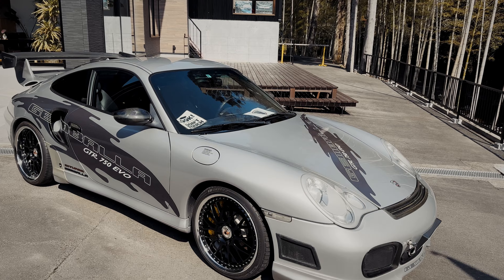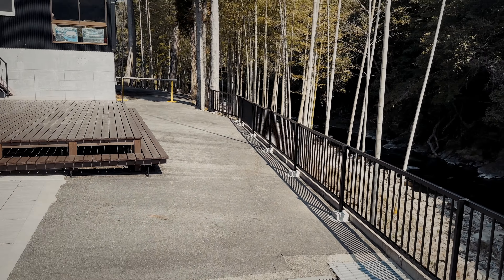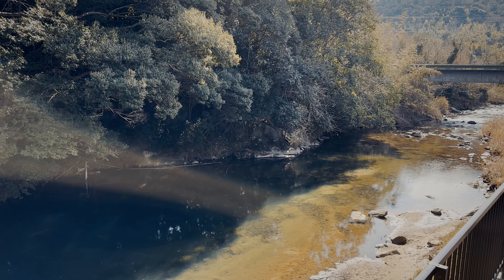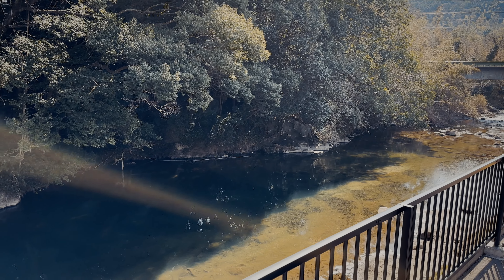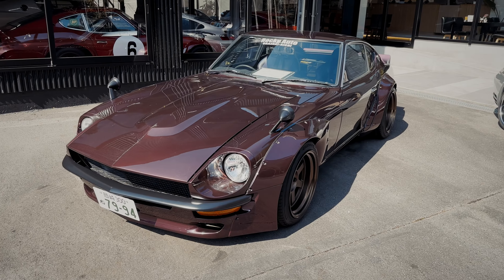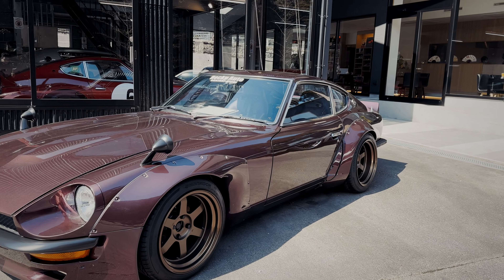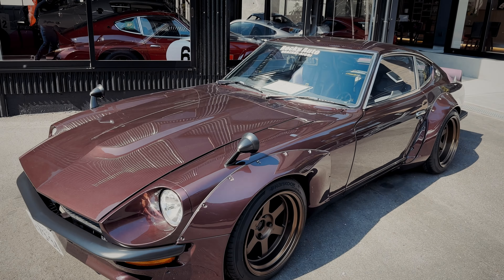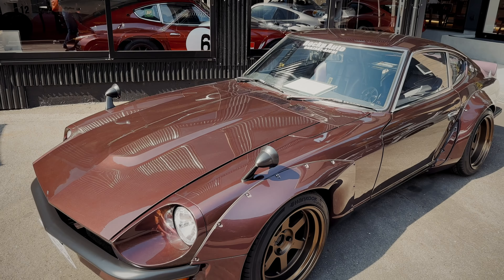One thing I really love about this place is the location. The cars are cool but they've got such a cool spot here. Just look at how beautiful the Japanese countryside is with an awesome backdrop behind the museum and cafe - that's just so impressive. Over here we have a really really nice, almost deep ruby coloured wide body Fairlady, and this one is done really well. It's got an RB25. That's a really cool car.